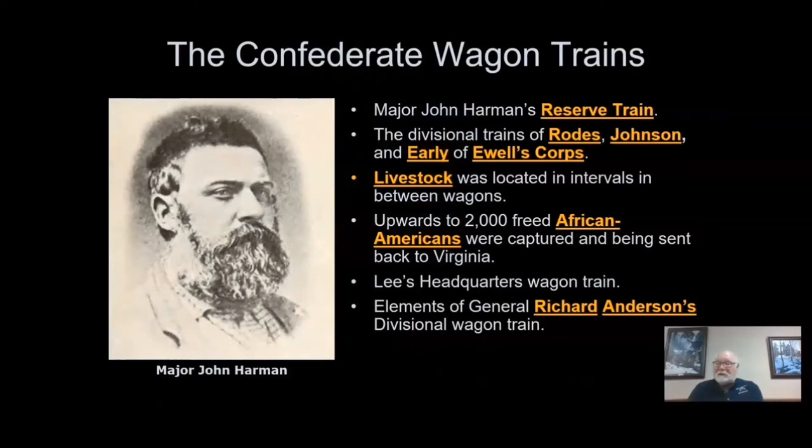On the Confederate side, among the notable participants, was Major John Harmon, a large profane man who is in charge of the organization and conduct of the wagon train. According to a contemporary, his language, quote, could produce a volume of growth that would excite the envy of the most scientific mule driver. He received his orders from General Ewell, who said, get these wagons to Williamsport or I never want to see your face again. One can only imagine what Harmon's reply was.